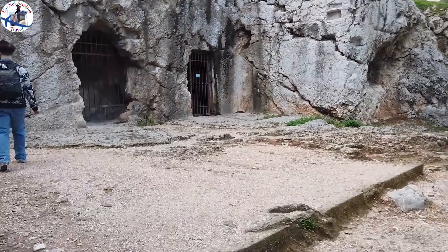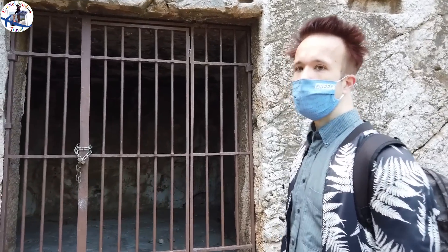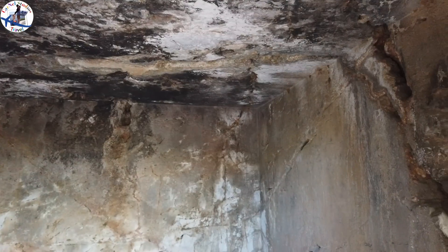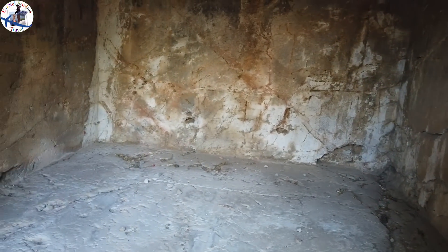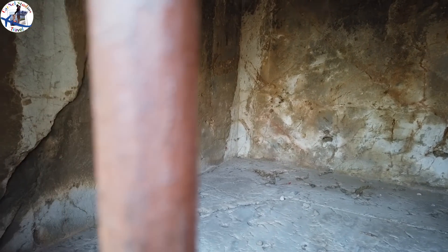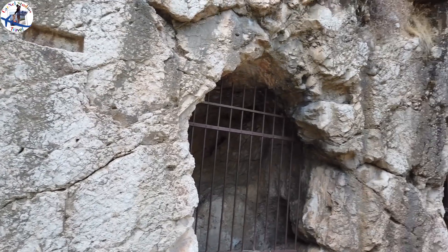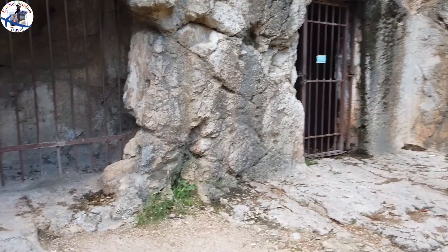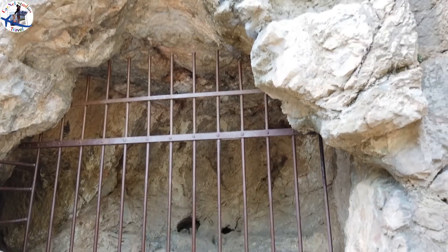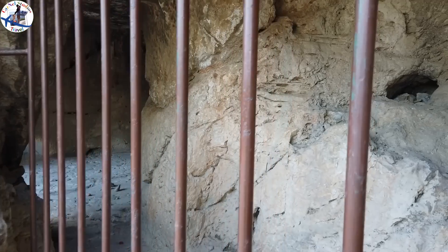Here is what they call the Prison of Socrates. The preserved part of the structure is a complex of three rooms carefully cut into bedrock, with doorways at the east and a cistern at the back. The use of the rooms is unknown. This cave-like structure's proximity to the Athenian Agora led to the popular tradition that the building was the prison of Socrates or an ancient bath, as stated in guidebooks and history books. In the Second World War, the structure was used to hide the antiquities of the Acropolis and the National Archaeological Museum during the German occupation, and was sealed up with a thick concrete wall.